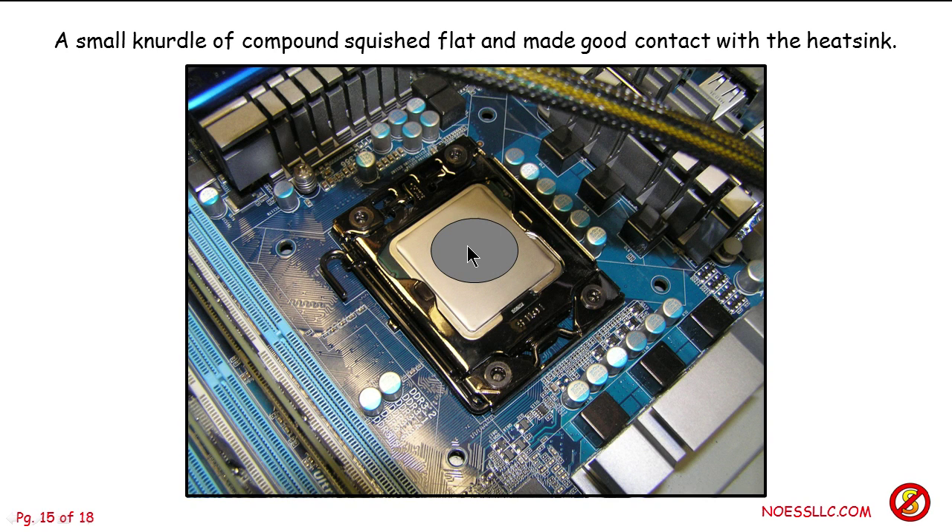Here's the tricky part: you should put enough on, but not too much. When you put the heatsink back down, it's going to squish the compound out. Too much and it goes everywhere; too little and you won't get good contact. What this is really supposed to do is fill in the irregularities between the bottom of the heatsink and the top of the CPU. So a little nurdle right there.